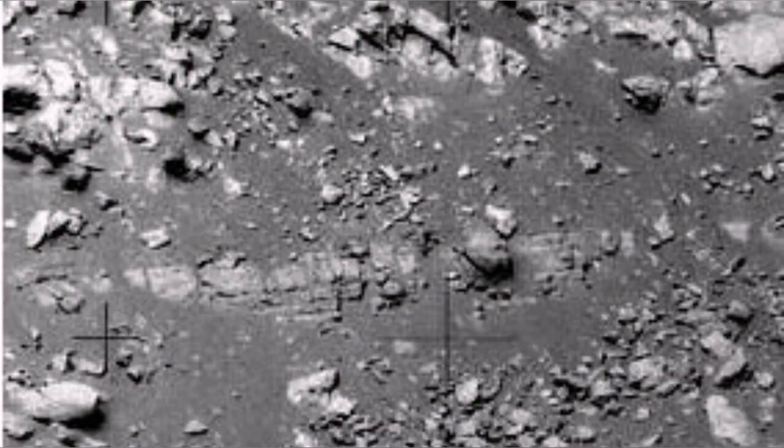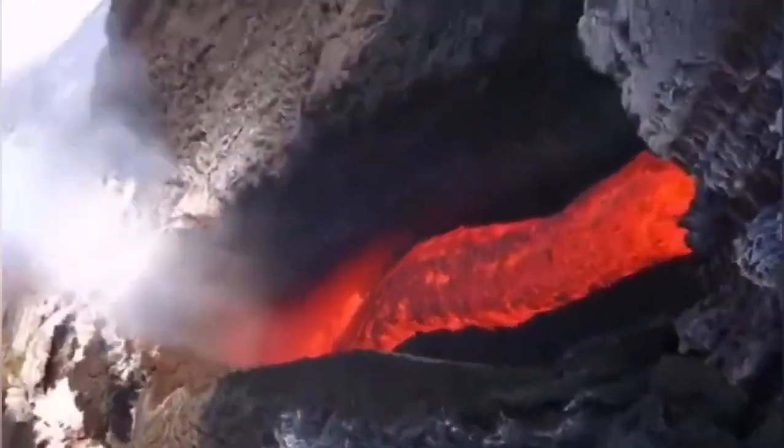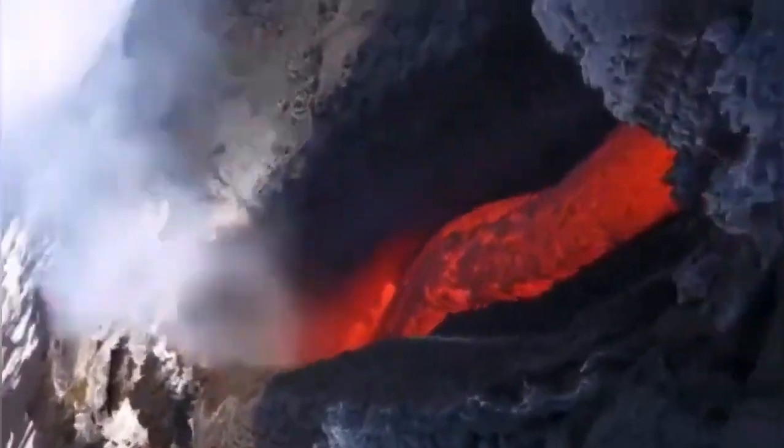It is only one kilometer wide, which is quite large by Earth standards. Here at Mount Etna, we also have these lava tubes.